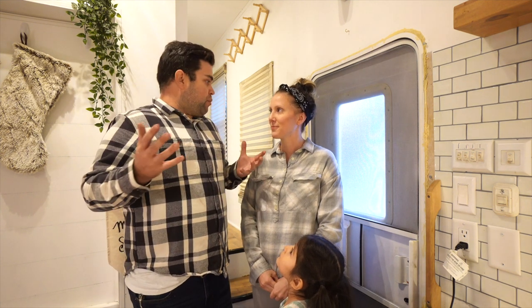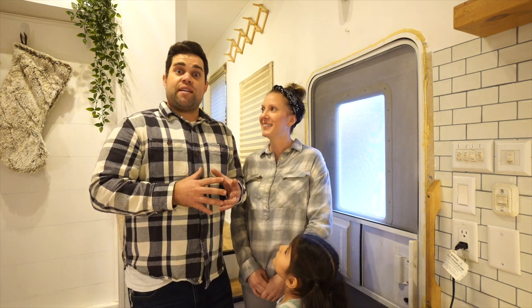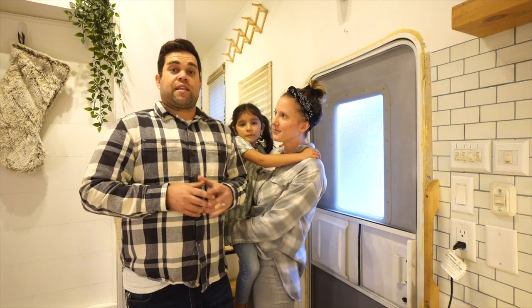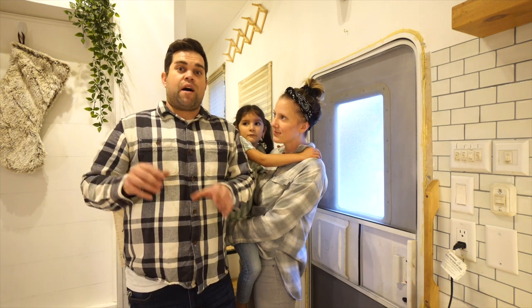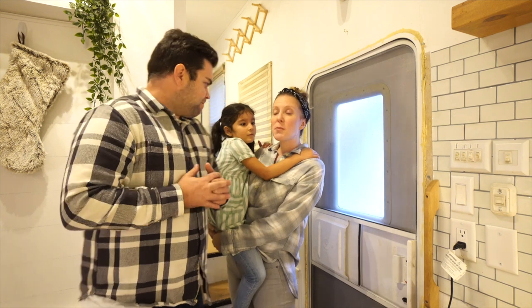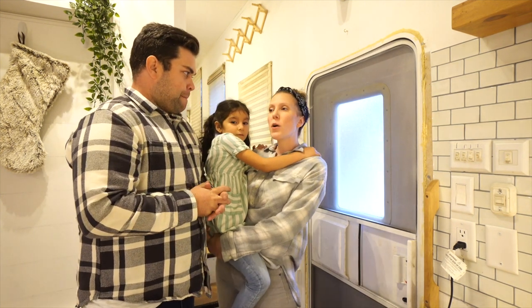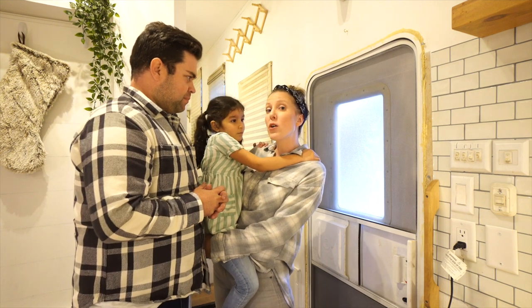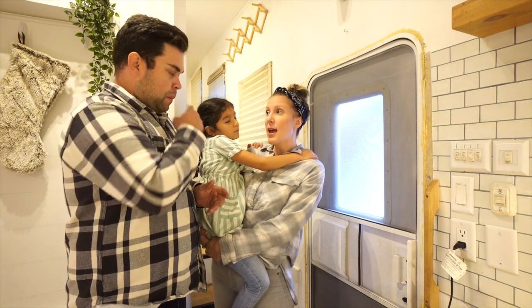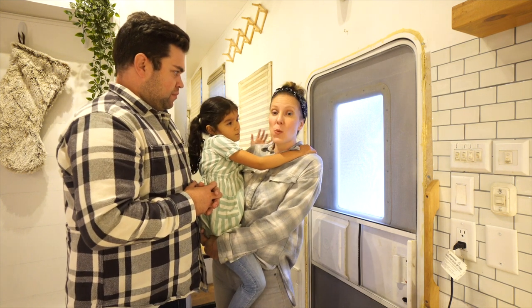We fully redid this thing — it looked brown and really outdated and we did this to it. The layout of our fifth wheel is a back room, a living room, a bathroom, and then a full-on bedroom in the front. The reason we picked this model was that we wanted to go on the road but also give the girls their own space where they could have a door that they could close and feel like they still had their own little space.